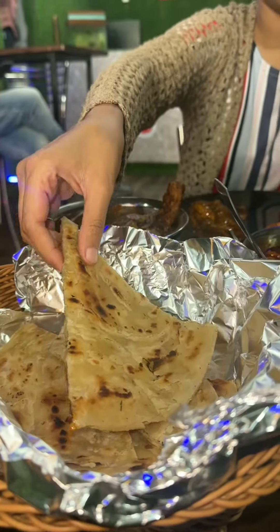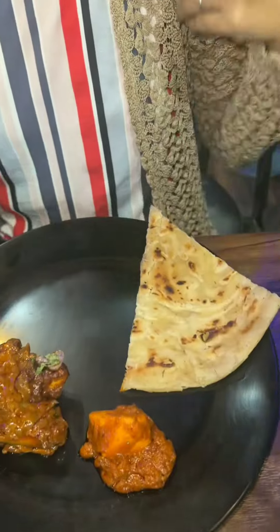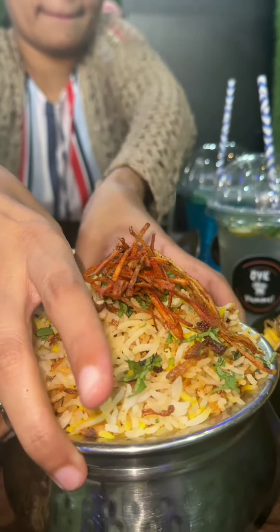And then there is Paneer Butter Masala, which is 230, which is enough for me. The quantity is good. I also got a lot of parattas here, which was only 40.